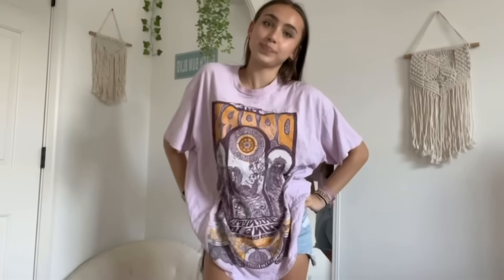The next thing I got from Altered State was this t-shirt — it's a really cool graphic tee. I love the graphic on it, I feel like it's super unique. It's super oversized and fits perfectly — your perfect little oversized graphic tee and the color is super pretty.